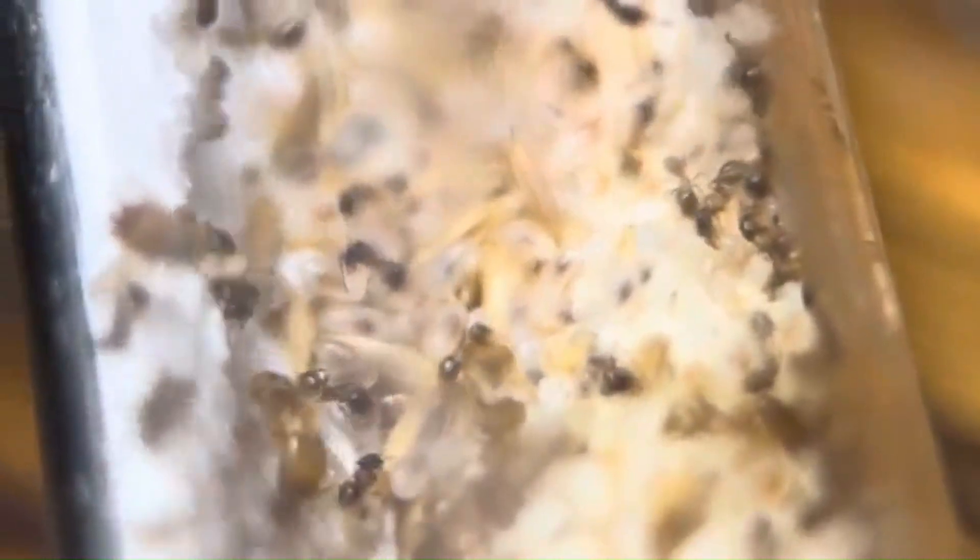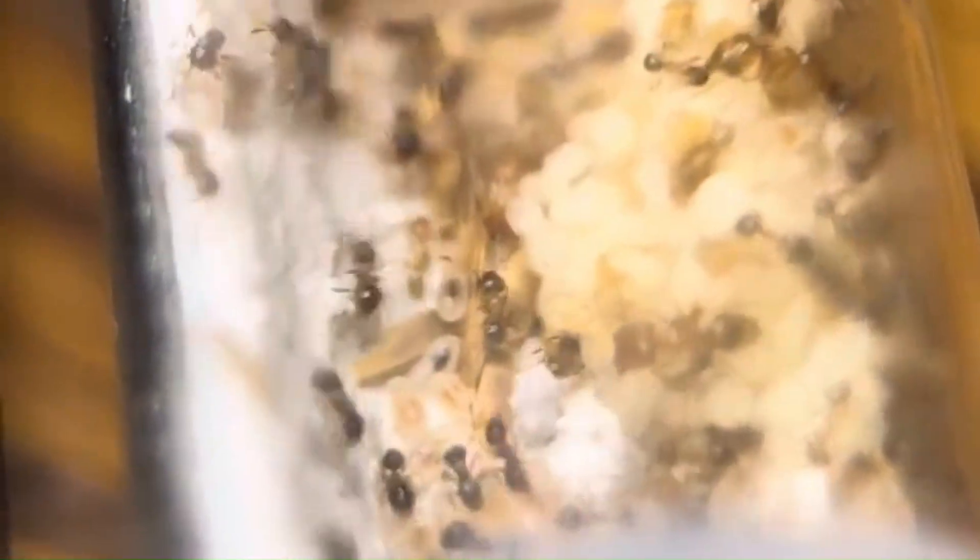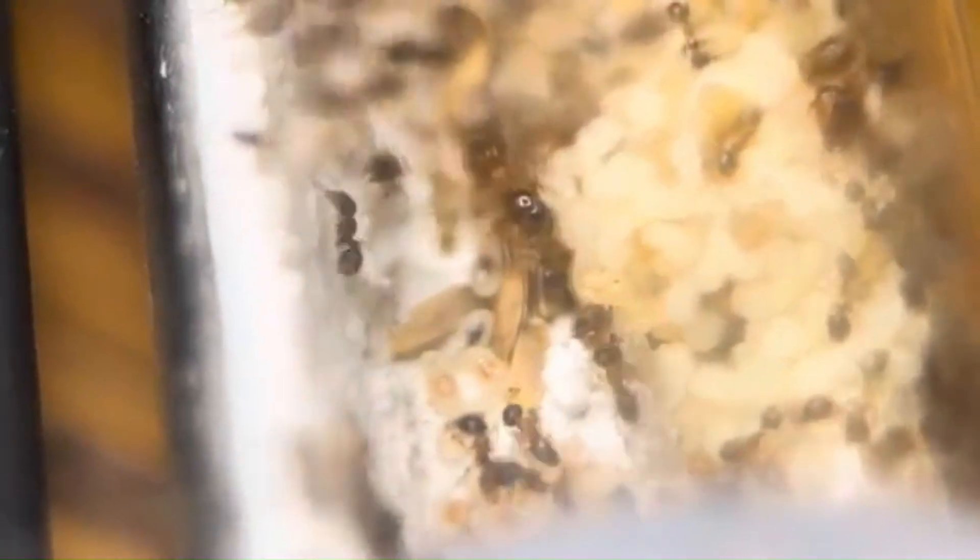The majority of ant genera require only protein and sugar. A few, including Pheidole as well as others such as Pogonomyrmex, Messor, Veromessor, Novomessor, and Aphaenogaster, will readily accept seeds as well. Seeds contain both carbohydrates and proteins, making them an excellent source of food for any ants that can process them. And it just so happens that Pheidole majors are perfect for the task — their big heads are perfect for cracking them open and slicing through their fleshy interiors.